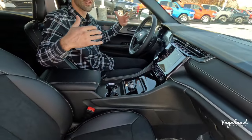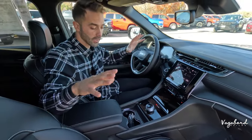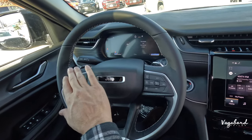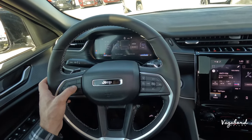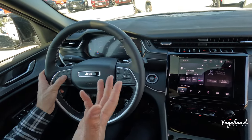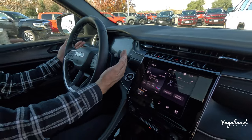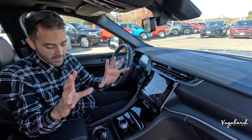Overall the Grand Cherokee layout is similar between trims. Both have a 10.25-inch digital driver cockpit cluster screen. You can navigate info cards with controls on the left side, with paddle shifters behind the steering wheel along with controls for windshield wipers and signal lighting.